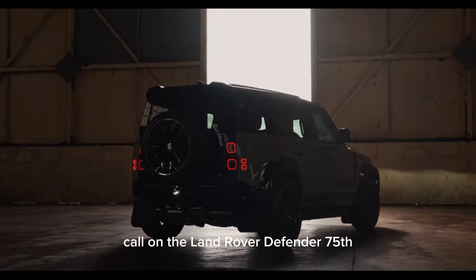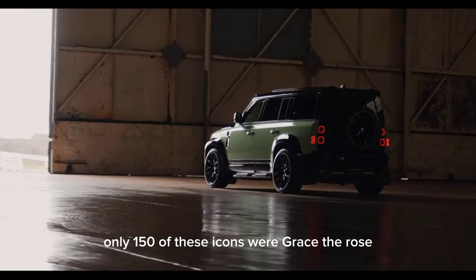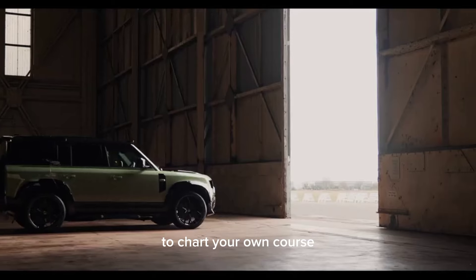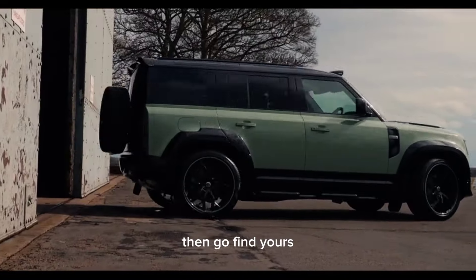The Land Rover Defender 75th Limited Edition is a rare breed. Only 150 of these icons will grace the roads. So, if you're not afraid to break free, to chart your own course, and to leave your mark on the world, then go find yours.